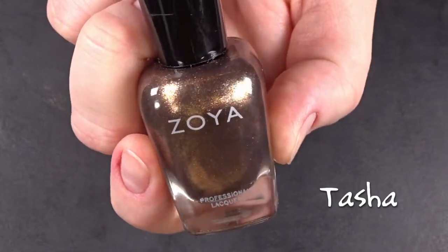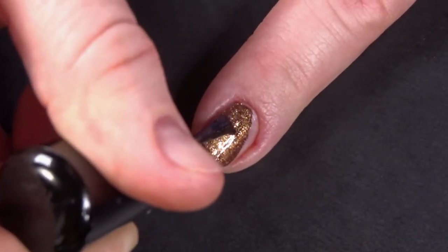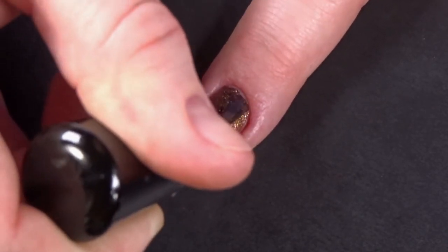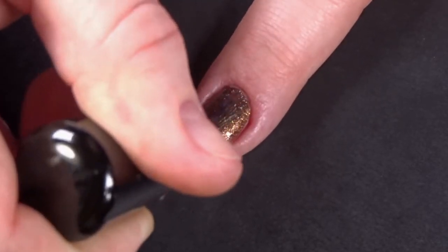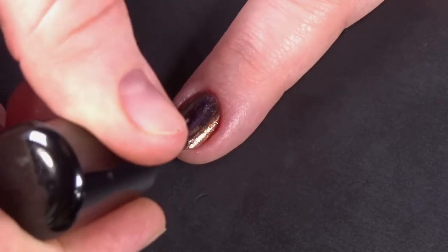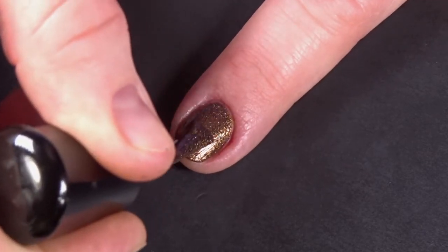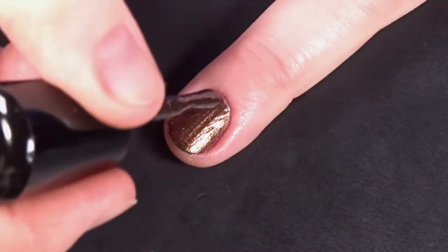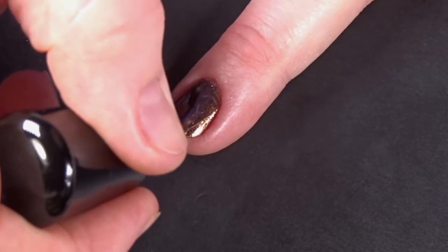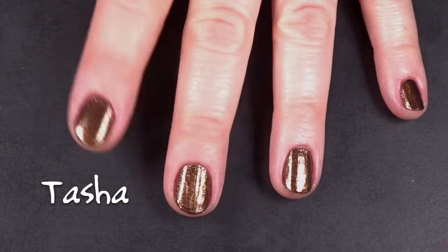Tasha is a brunette brown metallic. Look at that coverage — you could probably get away with just one coat on this. I don't, because I have OCD and have to do at least two. She thick. I feel like Tasha would be the prom queen that people really like, because she's actually really nice. And what did I tell you? Unnecessary third coat. And here's three coats of Tasha, no top coat.